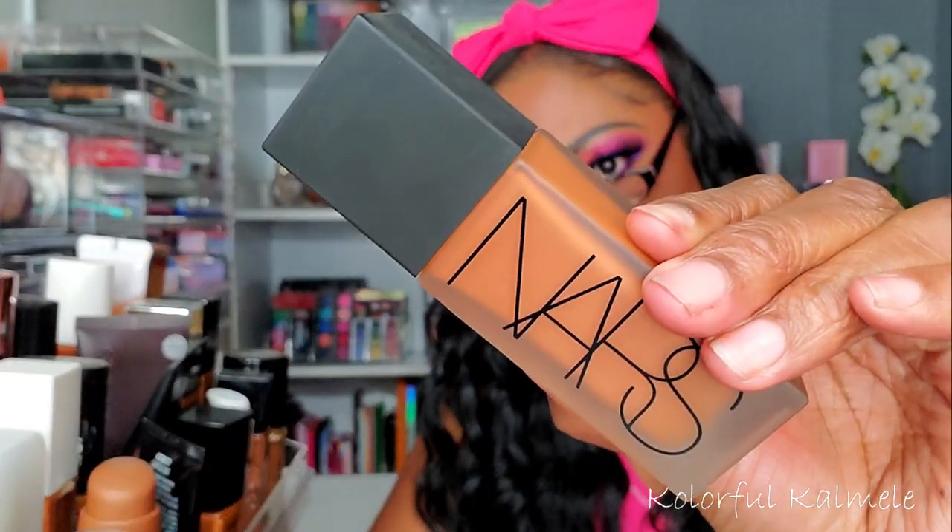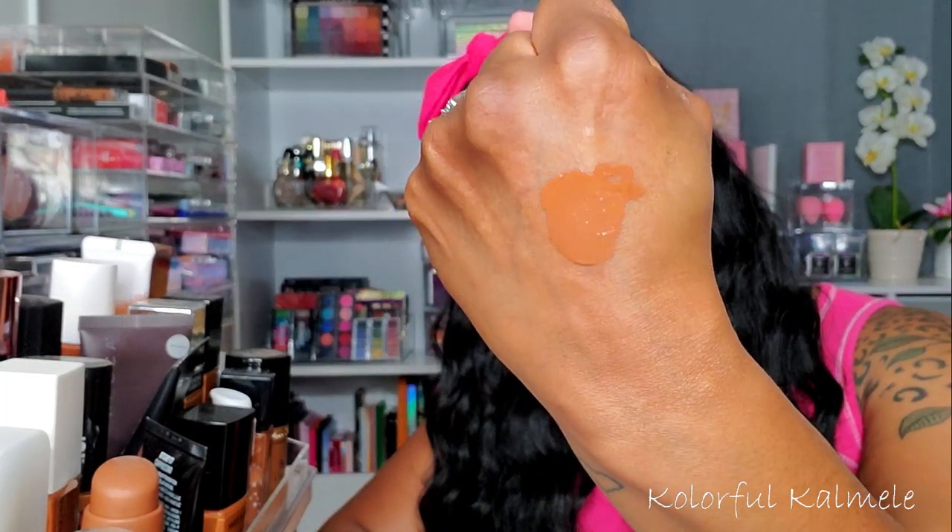Actually I've been looking at this NARS foundation — I haven't used it in a very long time. I kind of remember it pulling a little bit orange on me. This is the NARS All Day Luminous Weightless Foundation in Dark 2 New Orleans. It does look like it has a little orange pull but I can definitely make that work. So I'm going to pull this and the Becca Ultimate Coverage Foundation — I can't read which shade this is so I'll put it on screen. Those are my two foundations for this week.